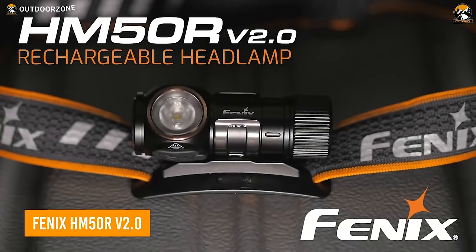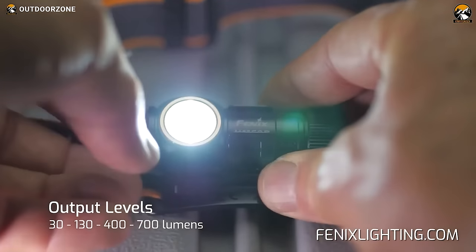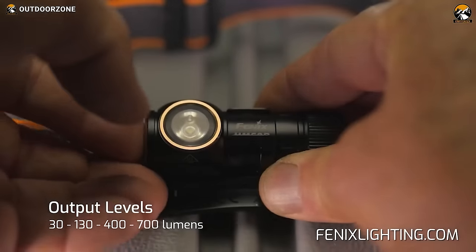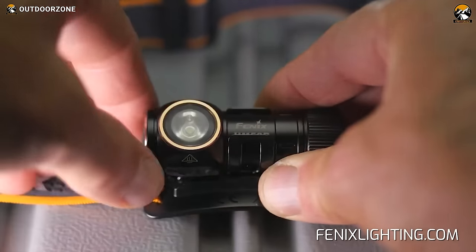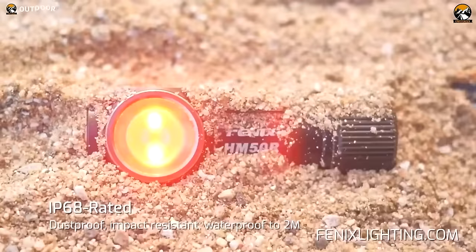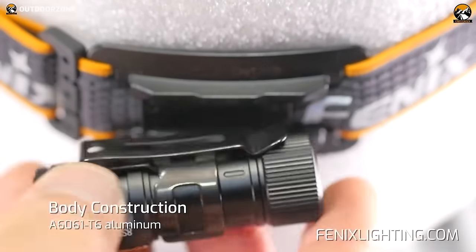Experience the power of the Phoenix HM50RV 2.0, a super-small lightweight headlamp delivering up to 700 lumens at a distance of 377 feet. Rechargeable through a USB Type-C port, it features red light and flash modes for various applications. Its rugged aluminum body is dustproof, waterproof, and impact-resistant, while a detachable clip allows versatile attachment options.